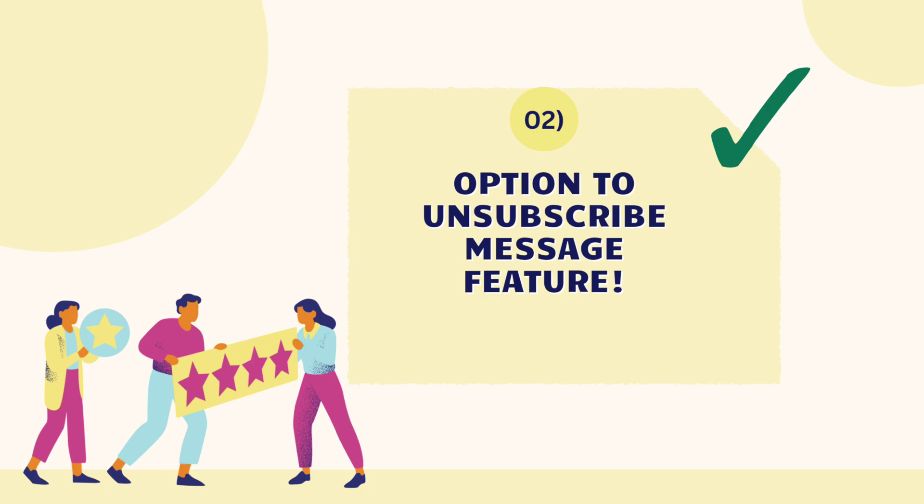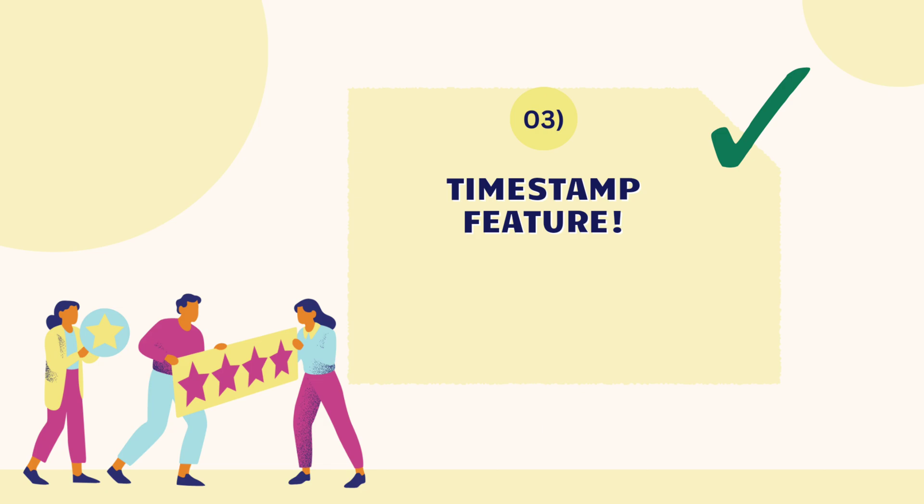The second feature is the option to unsubscribe. The worst part of messaging can be your customers reporting you, but what if instead of reporting, they reply back to you? With our add-on, you can add an option to unsubscribe, so your recipients will message you instead of reporting you.